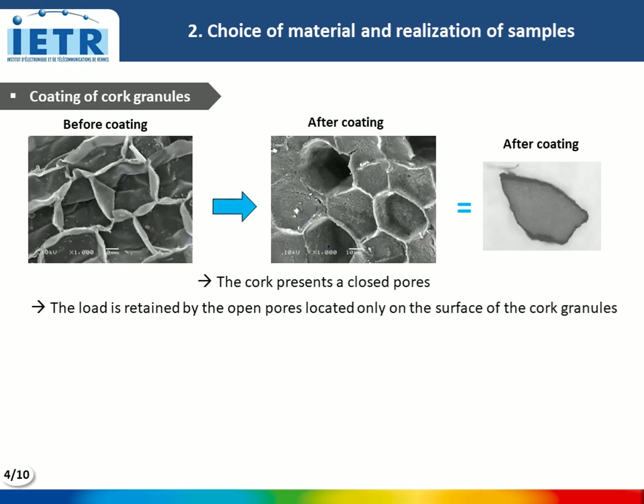Here are photos of cork granules before and after carbon coating. Cork presents closed pores, so the carbon load is retained by the open pores, which are located only on the surface of the cork granule, as visible in this optical image.